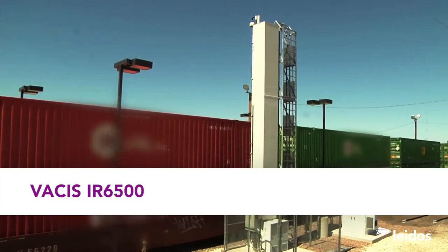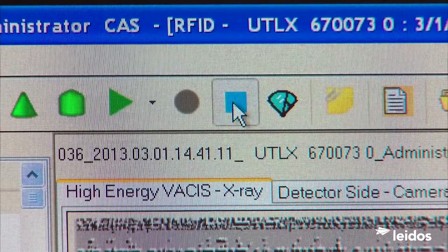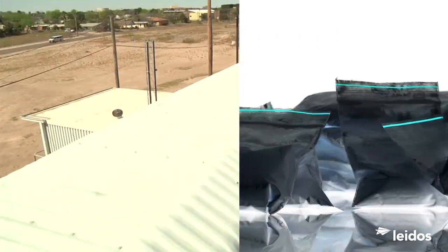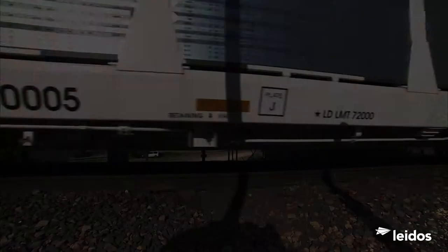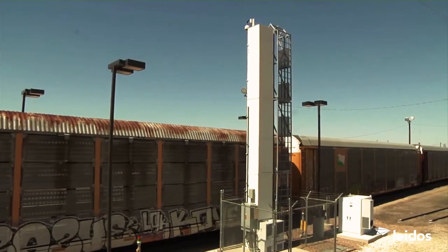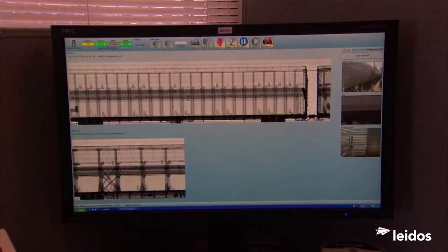That's why Leidos offers VACCUS IR6500, a powerful, practical, integrated solution for high-volume rail car inspection. More than 150 rail cars per hour can move through the system without stopping. The VACCUS IR6500 combines powerful scanning features.